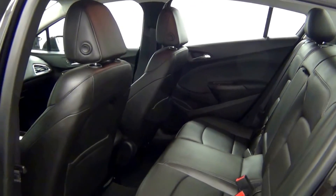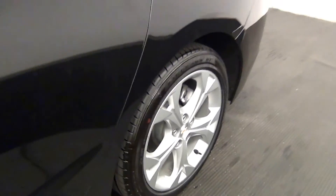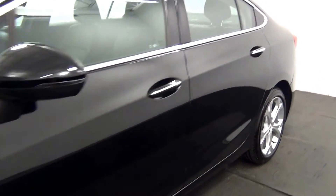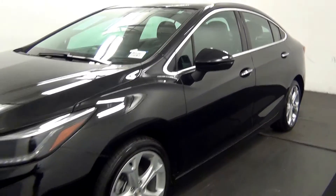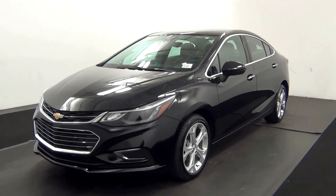The back. And that will end the walk around the 2016 Chevy Cruze. Thank you for choosing Tennessee. Thank you.